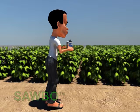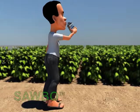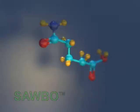Protein keeps us healthy and is needed to make our bones and muscles strong. Protein also helps grow our skin, hair, and nails.